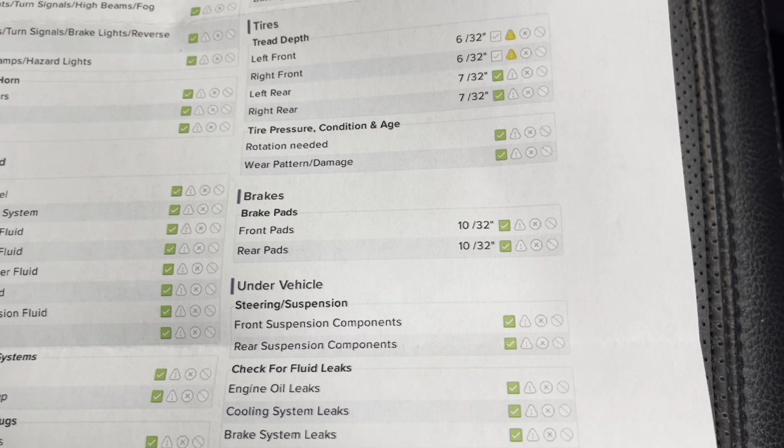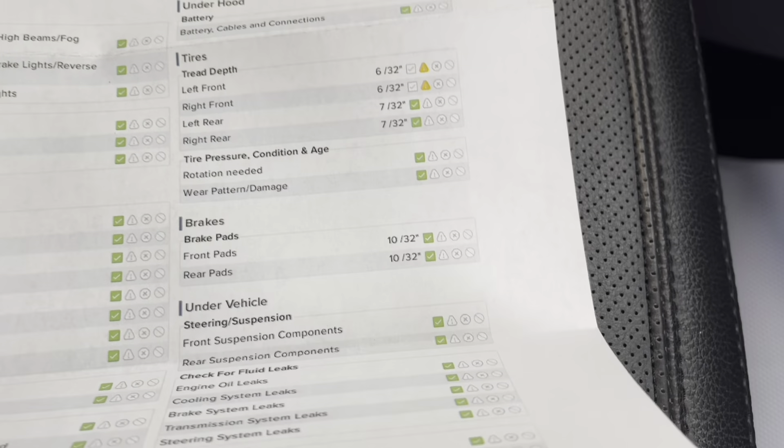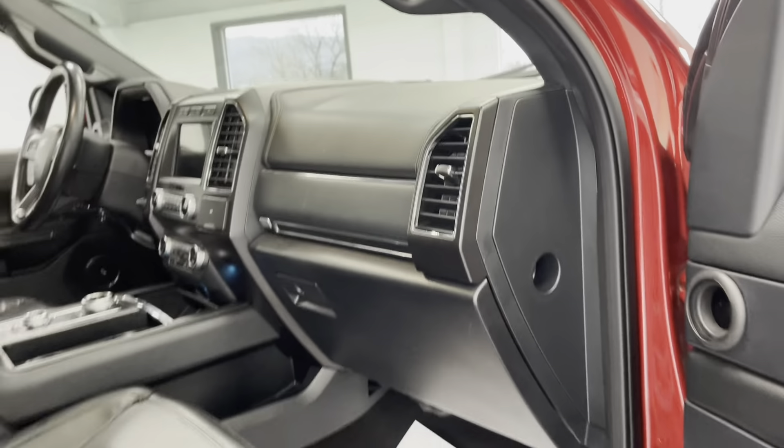And as for your brake pads, you have 10/32nds in the front and 10/32nds in the rear. I'd also like to point out that with the purchase of this vehicle, you do get the owner's manual with it. If you have any questions, you'll be able to look them up in there.